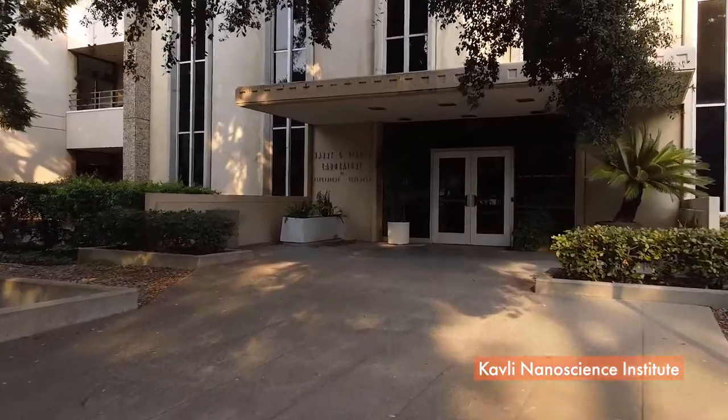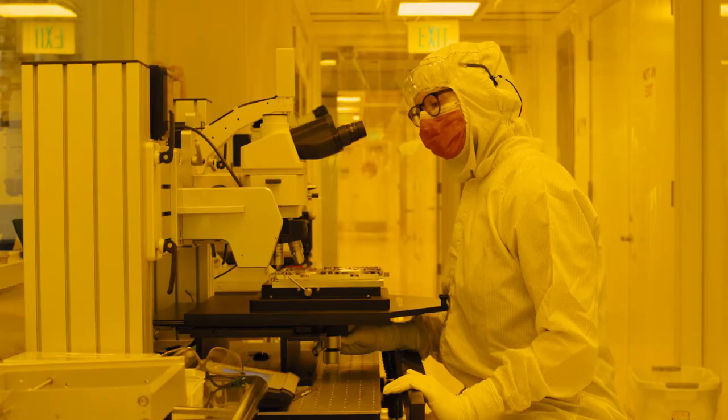The K&I is an awesome facility. It has equipment that enables us to do so much characterization in terms of what kinds of materials we're making, in terms of what functionalities they have, and in terms of what kinds of devices we can make.